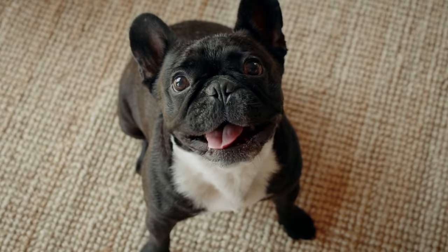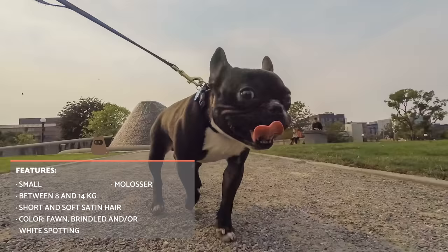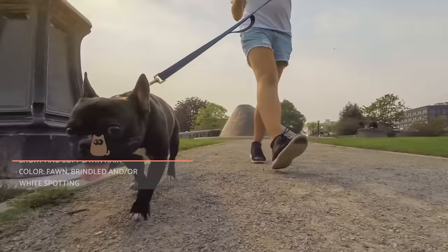The weight of these small bulldogs should not be less than 8 kilos, nor greater than 14, for both males and females. The size is not indicated in the breed standard, but it must be proportionate to its weight. They are visibly small and often chubby dogs, but are also robust and solid-boned. It's typical of the Moloster-type breed.